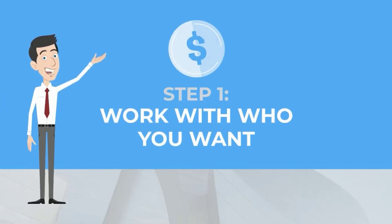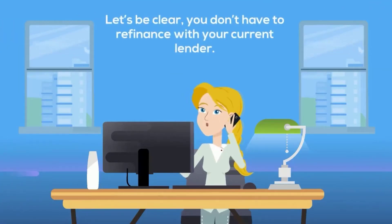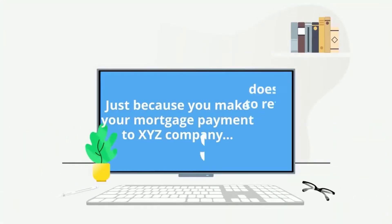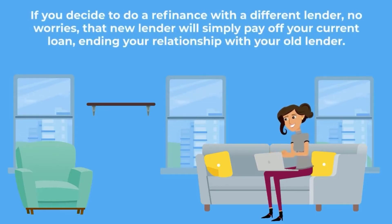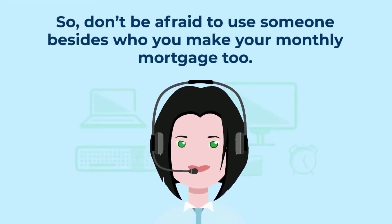The first step to refinancing your mortgage is knowing that you can work with whoever you want to refinance your existing mortgage. You don't have to refinance with your current lender. Just because you make your mortgage payment to XYZ company does not mean you have to refinance your existing loan with them. You should always see if there's a better option with a local lender. If you decide to refinance with a different lender, no worries — that new lender will simply pay off your current loan, ending your relationship with your old lender.